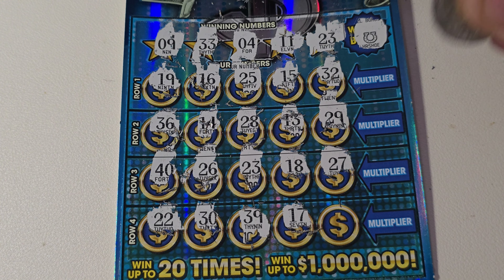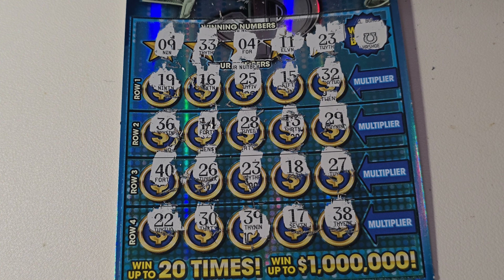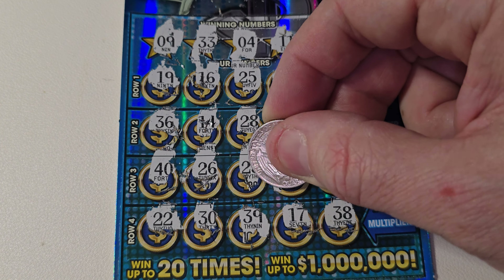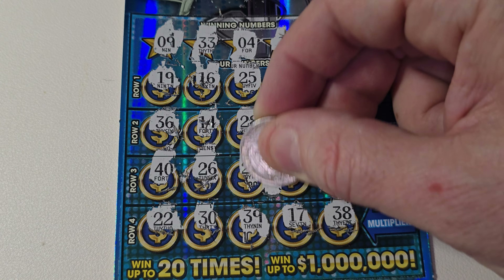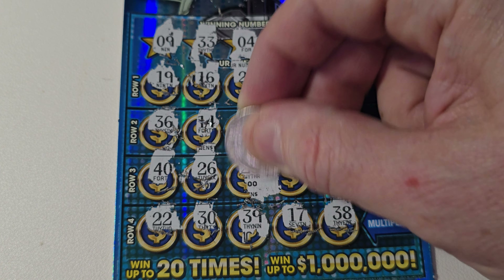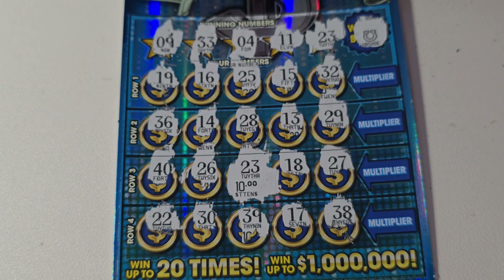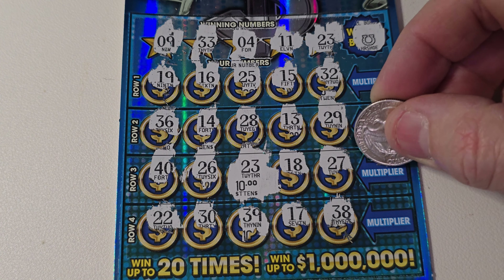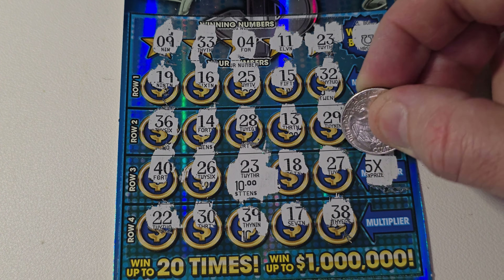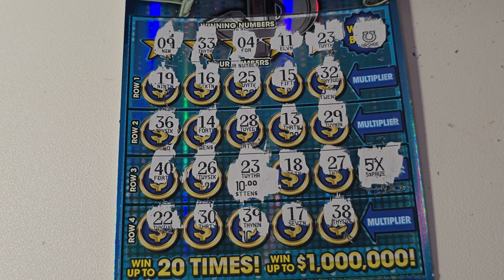17 — no, and 38 — no. All right guys, we have this 23 match. Small zeros — come on, be a bigger number. $10 base win. Let's see if we can get a good multiplier. Come on, big multiplier! Times five — good — $50!